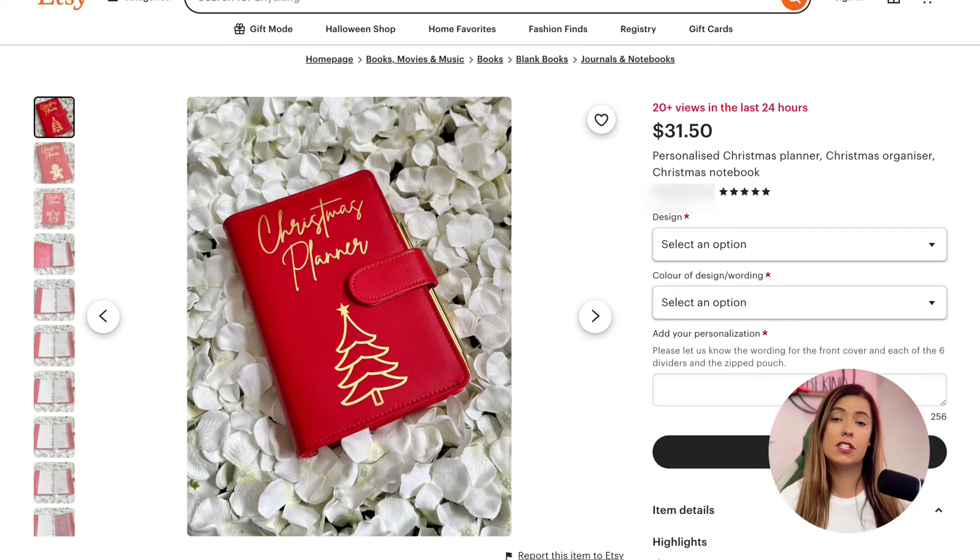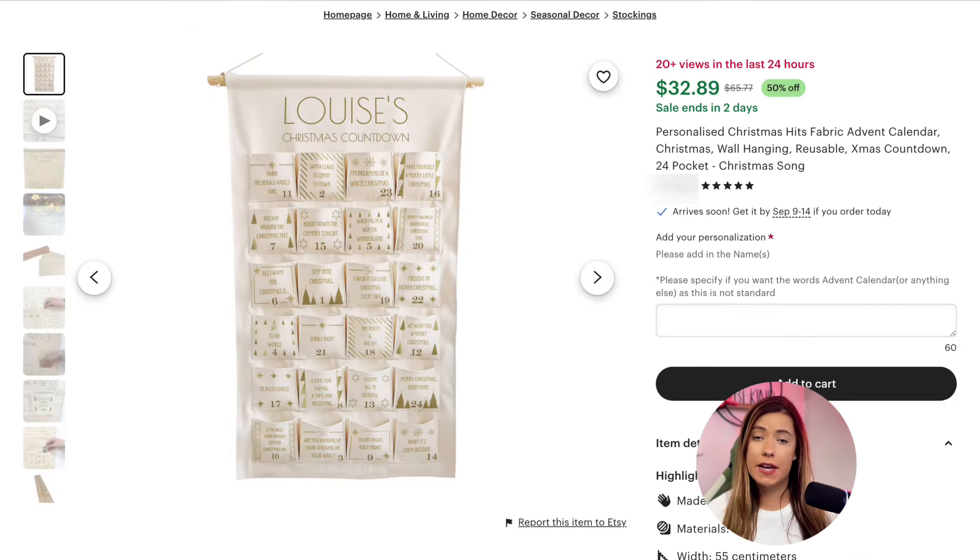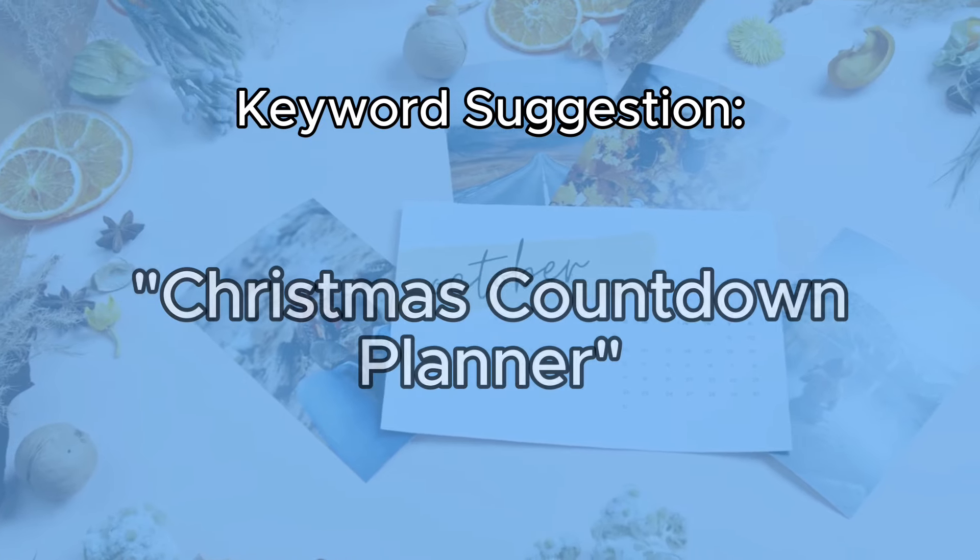Third on the list is holiday countdown planners. These planners are perfect for customers organizing their holiday activities, travel needs, gifts to buy, and meal planning. You can offer them in various themes and styles to cater to different audiences and different holidays. As a handmade seller, you could create an adorable customizable advent calendar. To boost search rankings, use keywords like 'Christmas countdown planner' or 'holiday event planner.' These planners can also be adapted to weddings, bachelorette parties, birthdays, and family cruises, making them a versatile and potentially evergreen product.